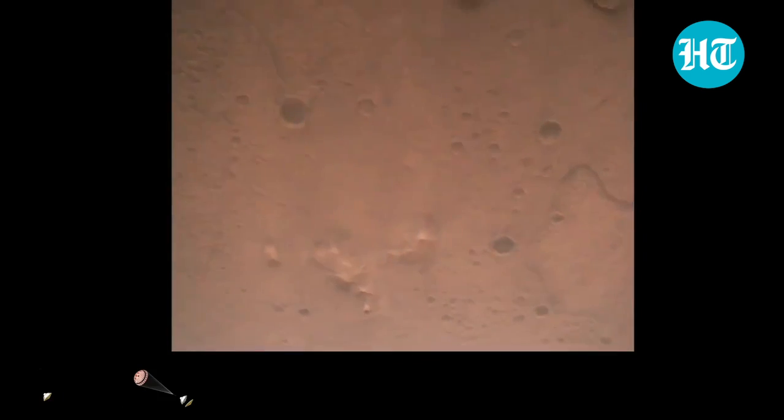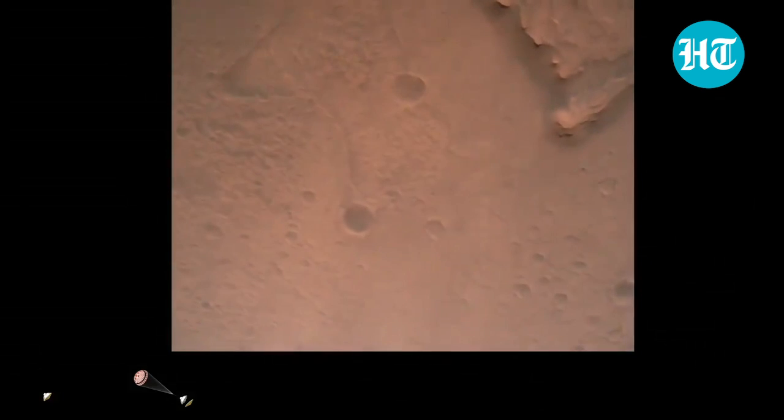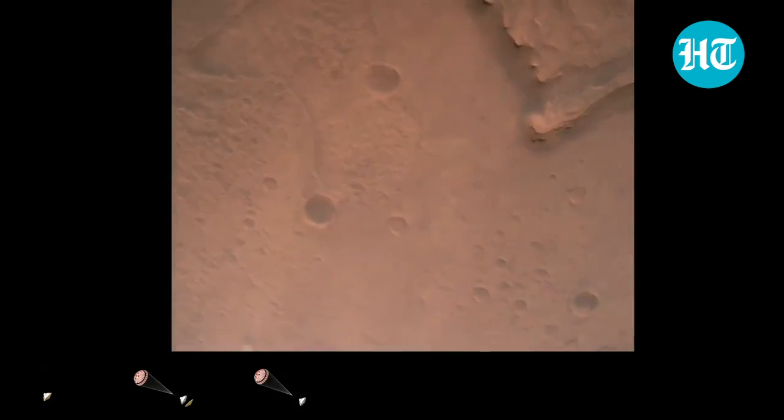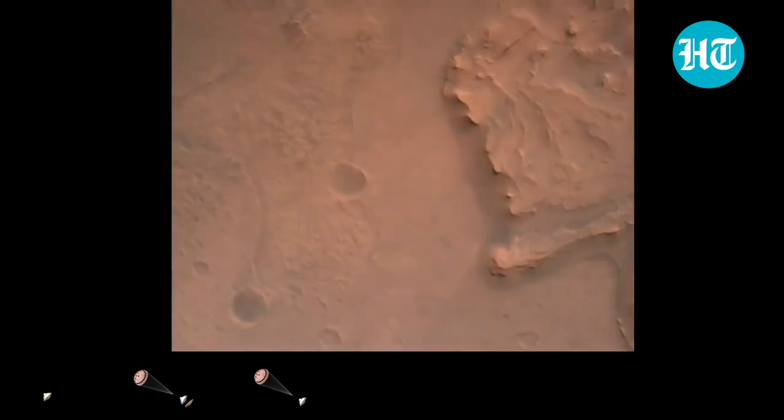Navfilter converged. Velocity solution 3.3 meters per second. Altitude 7.4 kilometers. Now has radar lock on the ground. Current velocity is about 100 meters per second, 6.6 kilometers above the surface.